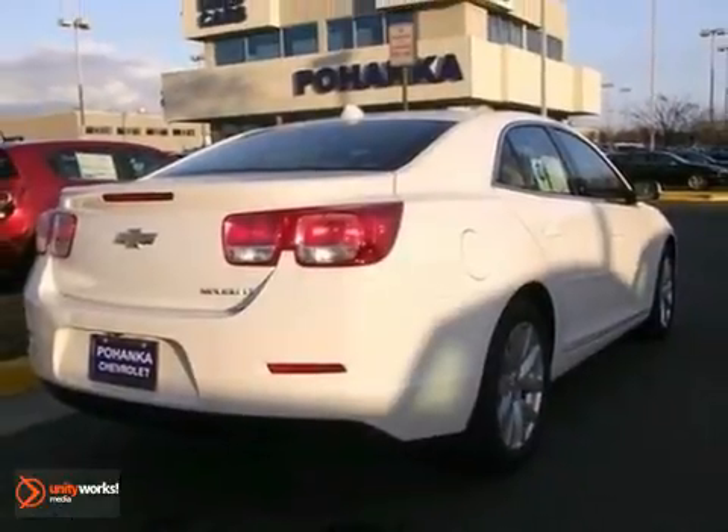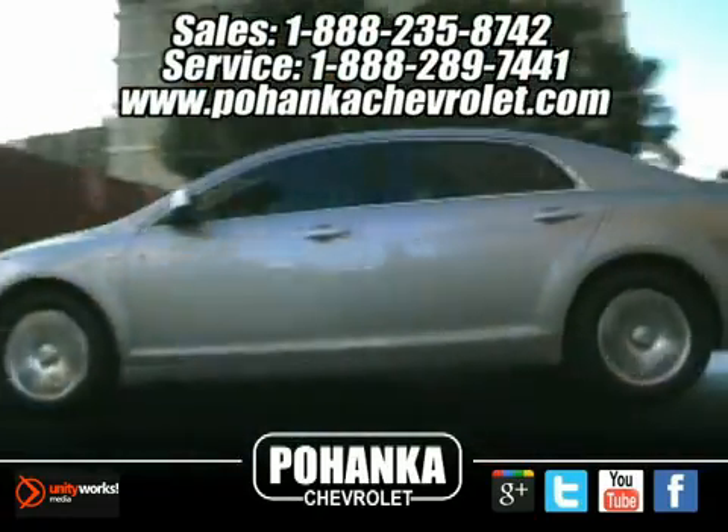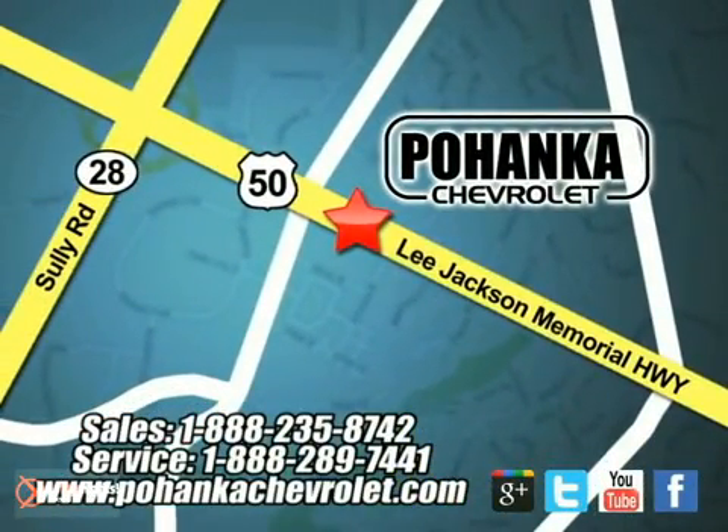Come and see this roomy Chevy today. Bohenga Chevrolet is a great place to buy a car. We are conveniently located at 13915 Lee Jackson Memorial Highway, Route 50 in Chantilly.